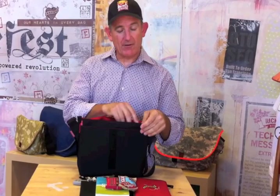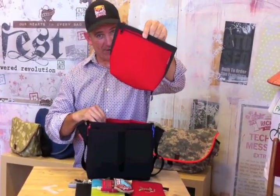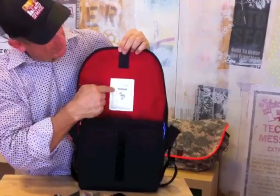Now like all of our Zeros, the pocket Velcros on the inside so you can remove it. In this case, we've made a special red pocket for the Rickshaw bag. And on the inside, we've got a special commemorative nameplate here, commemorating the collaboration between Rickshaw and DodoCase.